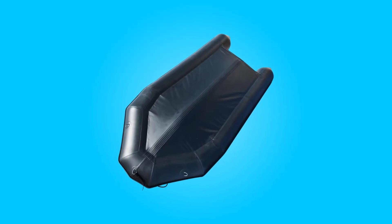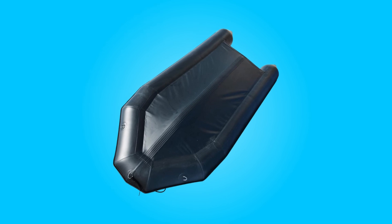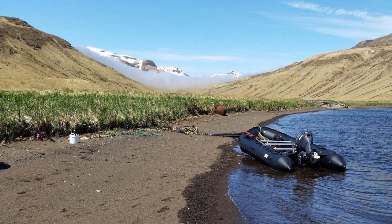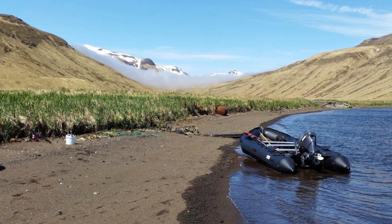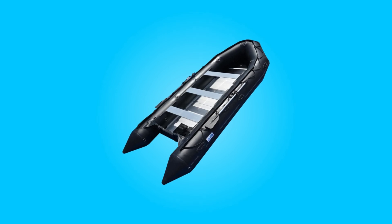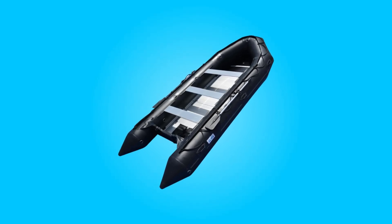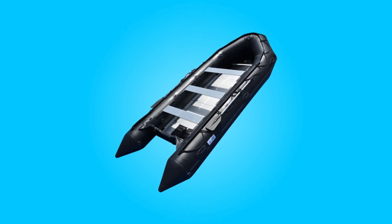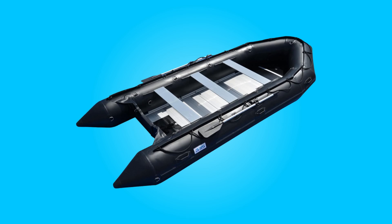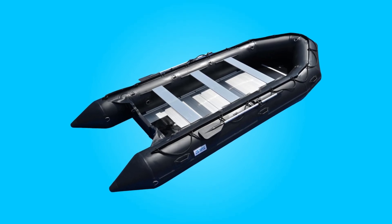Boasting premium materials, robust features, and a comprehensive package of accessories, this boat emerges as a formidable companion for both leisurely pursuits and demanding maritime tasks. With a commitment to superior performance and customer satisfaction, this inflatable boat promises an unparalleled experience on the water, setting a new standard for reliability and versatility in marine equipment.